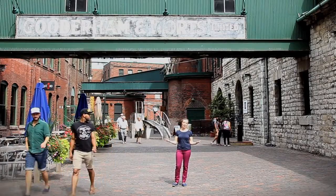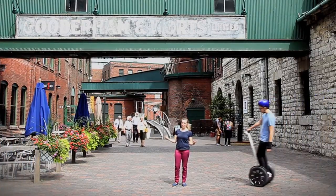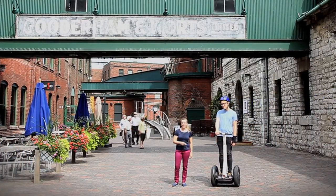This is a great area to come and explore, and today I'm going to experience it in a unique way by hopping on one of these bad boys and scooting around the district.